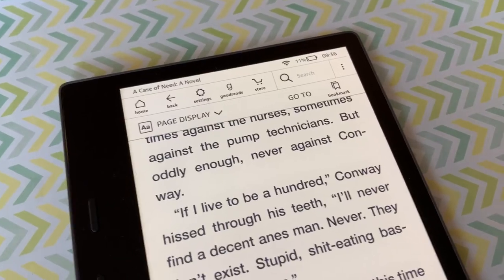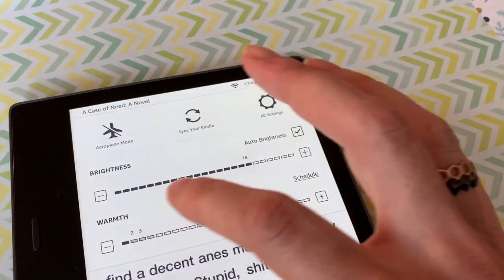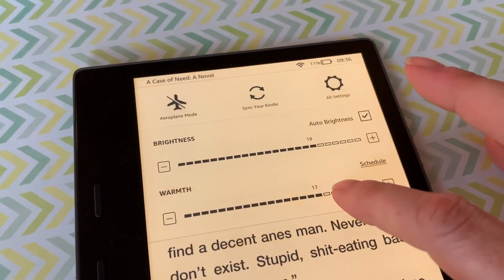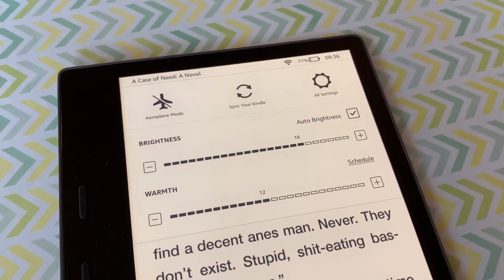The adjustable light settings on the Kindle Oasis are easy to use. Touch to get the menu bar at the top and then choose settings, where you can adjust the brightness or warmth. This creates a noticeable difference, dramatically saturating the screen from blue to yellow, with lots of variations in between, so you should be able to find just the right tone for your preference.